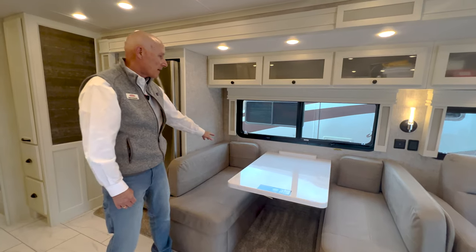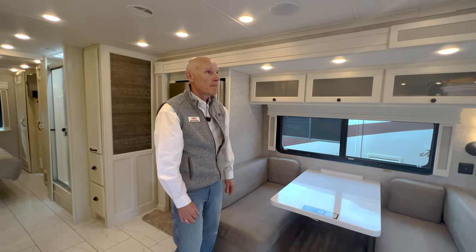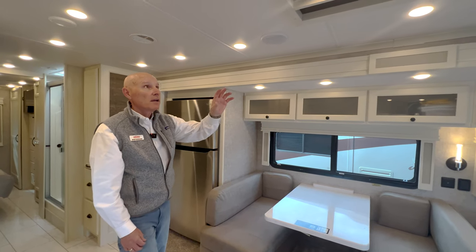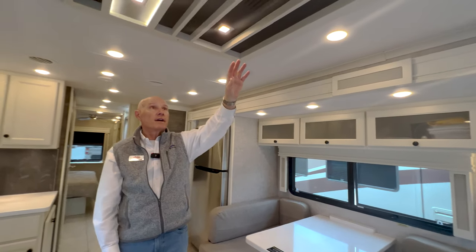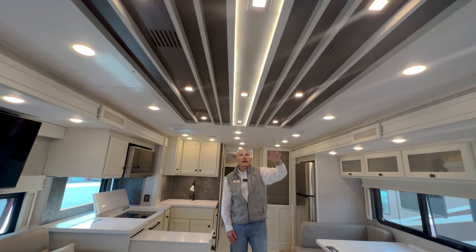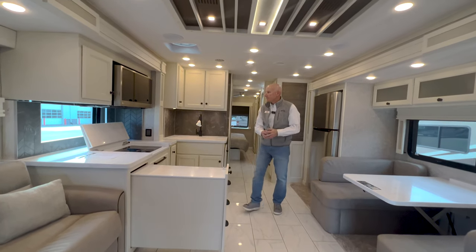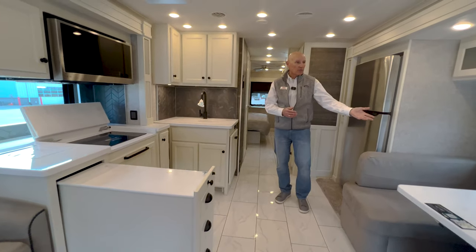With the added padding on the back you can lean against it and watch your TV easily. There's a really cool ceiling with accent lights and vents hidden in a black flat-matte finish — I like how they concealed the vents. Three slides total: driver's side, passenger side, and bedroom.